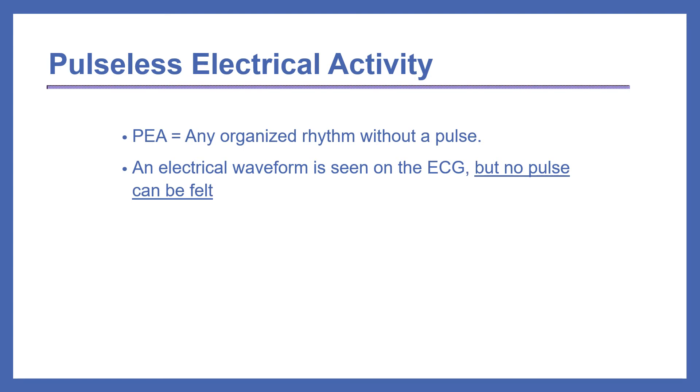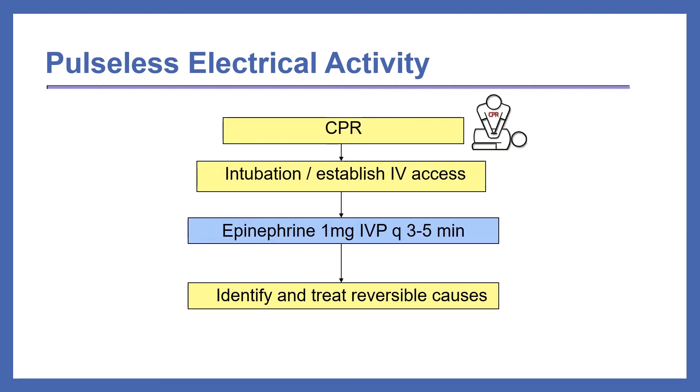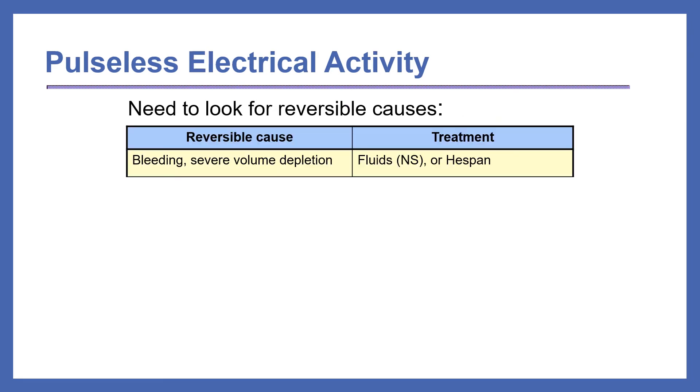The second type of cardiac arrest is called pulseless electrical activity, or PEA, which is any organized rhythm without a pulse. An electrical waveform is seen on the ECG but no pulse can be felt. No pulse means no blood flow. It was previously called electrical mechanical dissociation, or EMD. The ACLS algorithm for PEA is very similar to asystole: initiate CPR, intubate and establish IV access, and give epinephrine 1 mg IV push every 3–5 minutes. The additional step is to identify and treat reversible causes. The most common cause is bleeding or severe volume depletion, which can be treated with fluids such as NS.